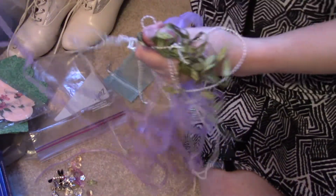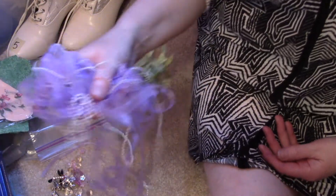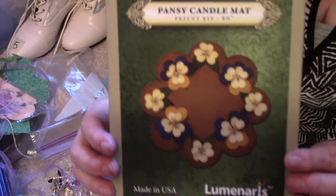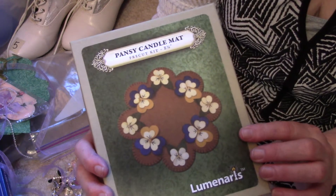I got random pieces of ribbon and trim because I'll use those for my little gift bags.